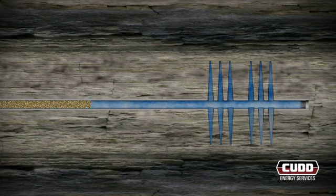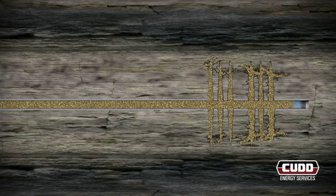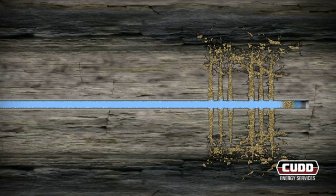Then, proppant is added to the fluid and the slurry is pumped throughout the newly created fracture network. The proppant holds the created fractures open and provides flow channels that allow hydrocarbons to flow into the production casing and then up to the surface. All fluid additives and proppant are closely monitored to ensure the volumes pumped are within design standards. Once the proppant slurry stage is completed, the well is then flushed with a predetermined volume of flush fluid, completing the fracturing process for the toe stage.